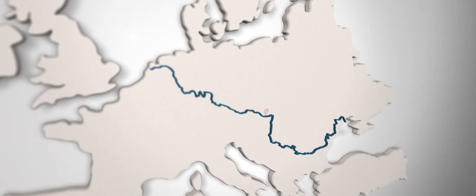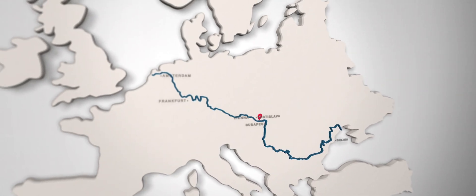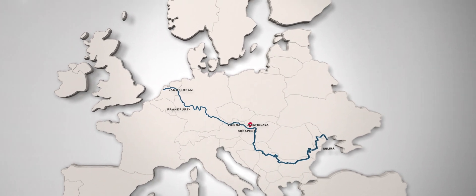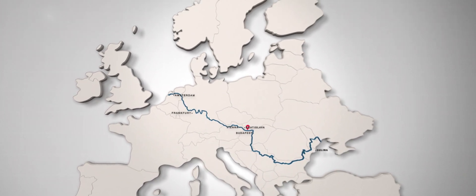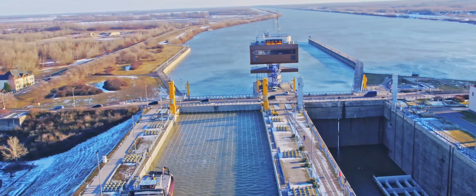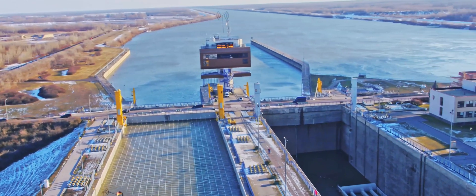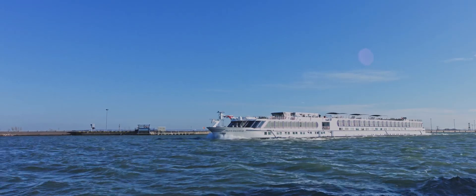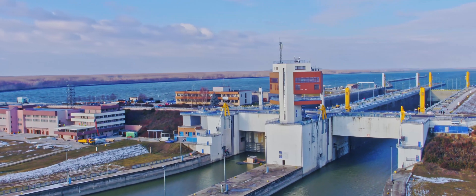The Gabchikovo locks are part of the Trans-European Transport Network, TEN-T, the Rhine-Danube corridor, with the Danube waterway axis as its backbone, connecting the North Sea with the Black Sea via an intracontinental shipping route. The main goal of this highly important project is to increase the safety, fluency, and reliability of navigation through the Gabchikovo locks.